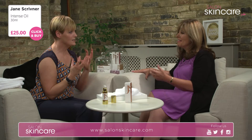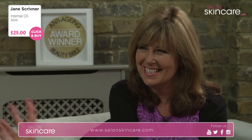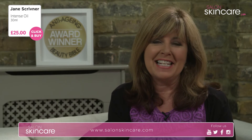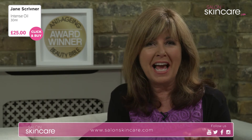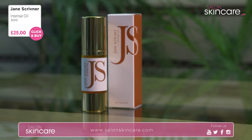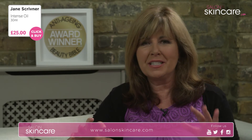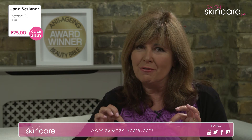I can feel my skin being thirsty for these oils — it sort of sucks them in. I want to get them home and really try them out. If you feel the same, you can do that very easily — just a few clicks on salonskincare.com. You can have this Intense Oil with Rosa Mosqueta — it's 30ml and it's £25 including postage and packaging. If you look at the marketplace and compare different oils, this is a really keen price for a really great oil.